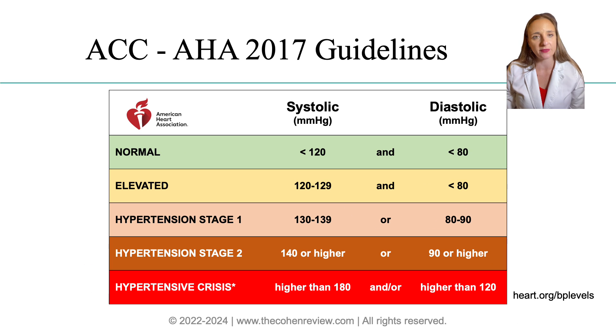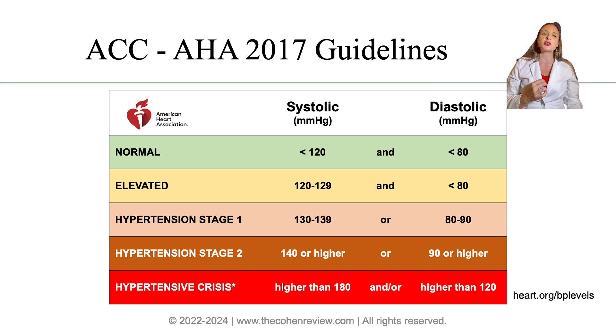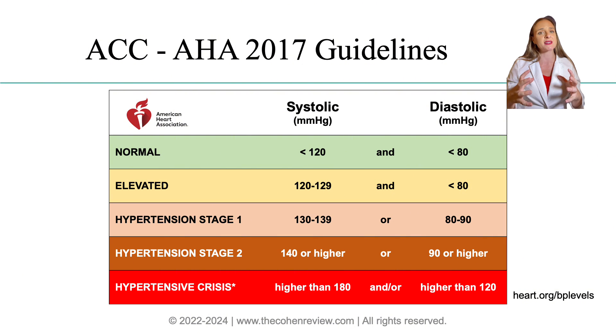First, a quick review. The top number in the blood pressure reading is called systolic — it reflects the blood pressure in the blood vessels when the heart contracts. The bottom number is known as diastolic — it represents the pressure in the heart when it's relaxed, at rest between beats. An easy way to remember this is to think: D in diastolic means down, the number on the bottom. Think diastolic, D down.